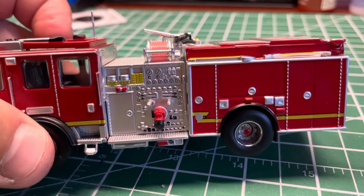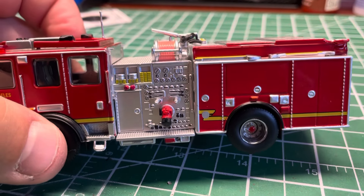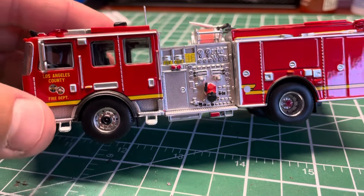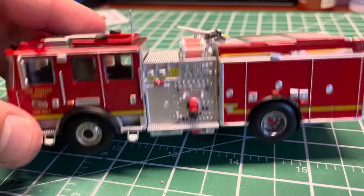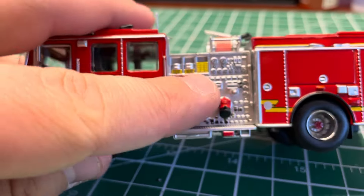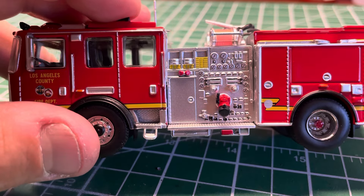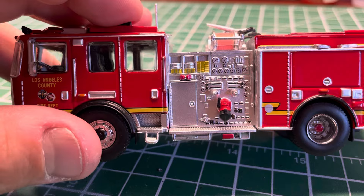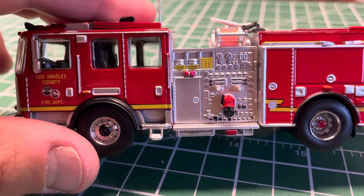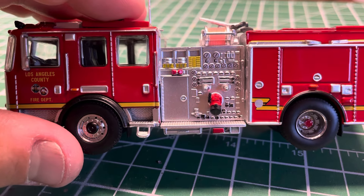We're going to do a little test on this video to see what nail polish remover works best for removing these decals and tempos on the Iconic Replicas engine. You can also see the hose bed and pump panel area with its pre-connects. That little double stack is part of the hose bed — they didn't paint it and it's all fully cast together.